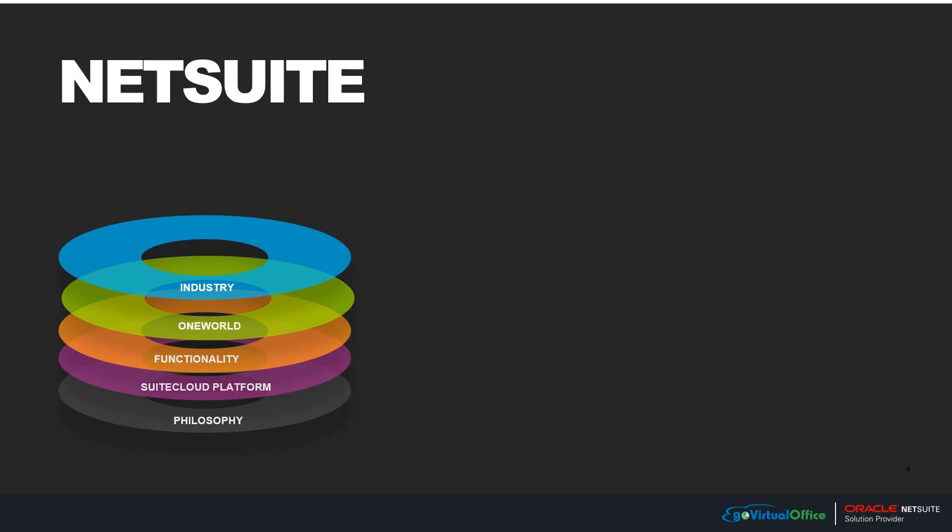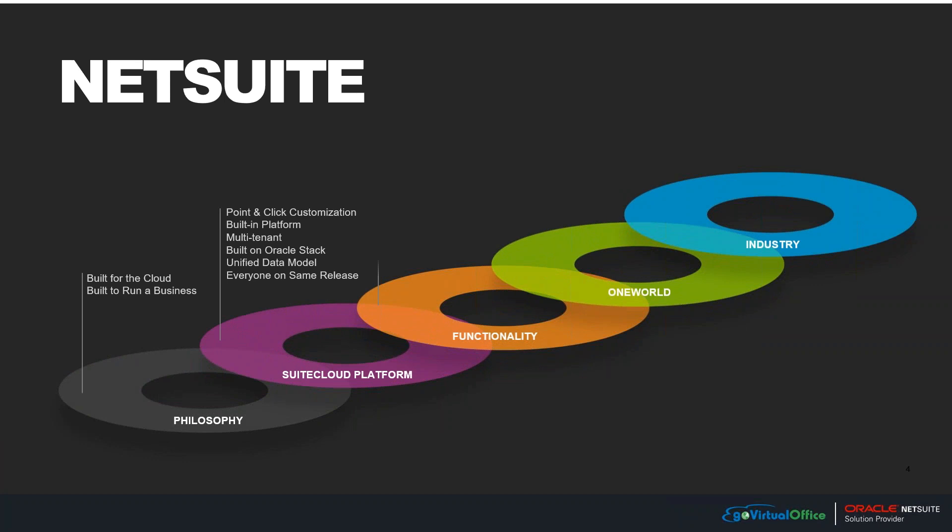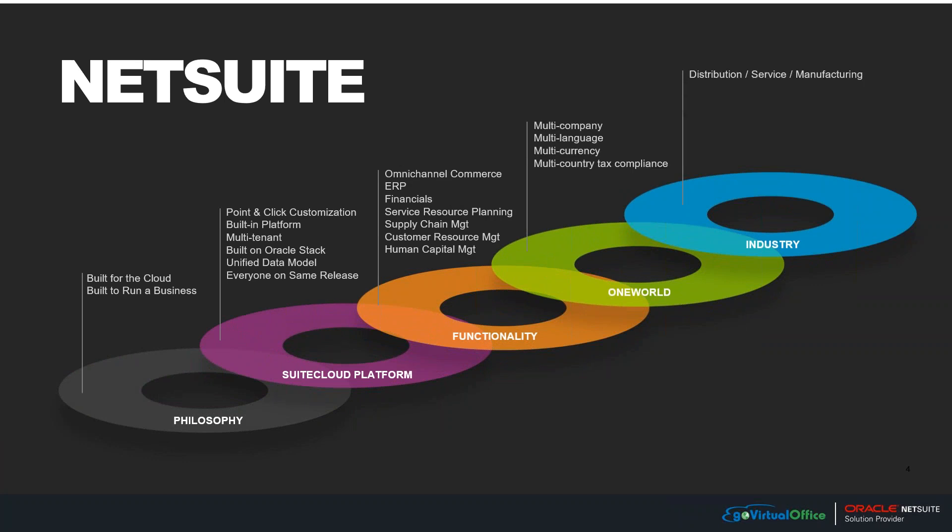A little bit about NetSuite: if you think of NetSuite as a platform, it is really built in the cloud, and it is not just a financial tool — it's actually a platform that can run your whole organization. From a cloud platform perspective, it truly has a point-and-click customization functionality. With the right role, you can go in and make NetSuite work the way you want.